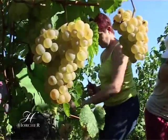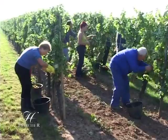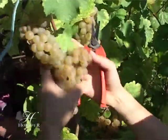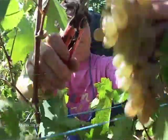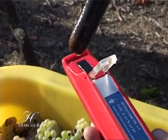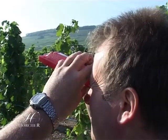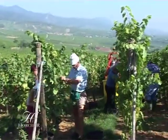L'ouverture des vendanges est fixée officiellement par le préfet et un comité d'experts. Les vendanges débutent habituellement vers le 15 septembre avec le crémant d'Alsace. Suivent ensuite les sept cépages. Quelques semaines plus tard, si le temps le permet, on récolte les vendanges tardives et les sélections de grains nobles. C'est à ce moment que ces raisins offrent tout leur potentiel aromatique.